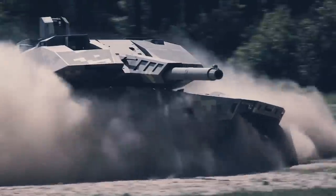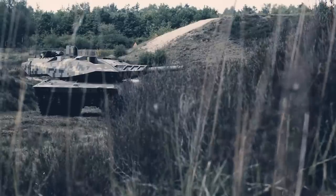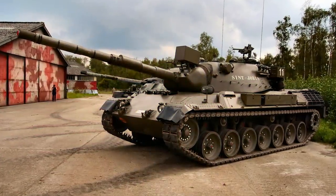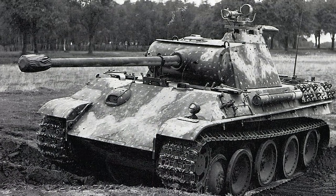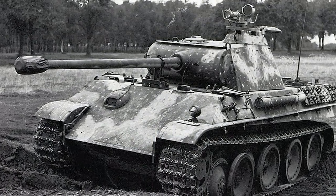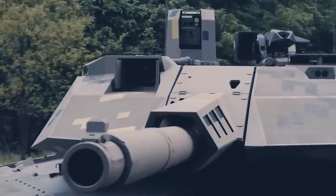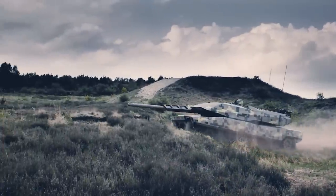Germany's Rheinmetall has presented its first new battle tank since the 1970s, the KF-51 Panther — a successor to the Leopard and Leopard 2 of the Cold War era, with a name recalling the Nazi-era Panzerkampfwagen V Panther that served from 1943. The vehicle's appearance has been widely speculated to be timed to follow the outbreak of war in Ukraine, which led to newfound importance being attributed to armored warfare in Europe.